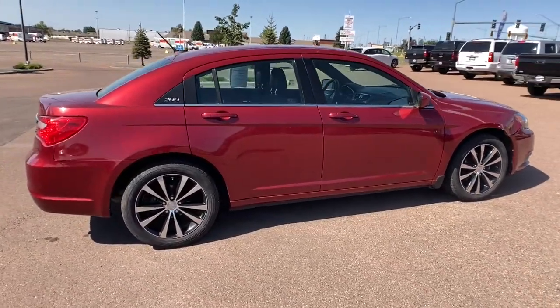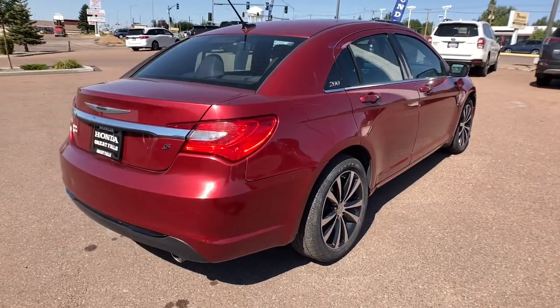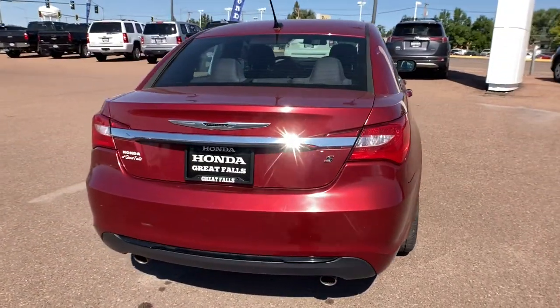Convenient and easy to love, this sleek sedan is perfect for your daily commute. These are just some of the great options this vehicle comes with.